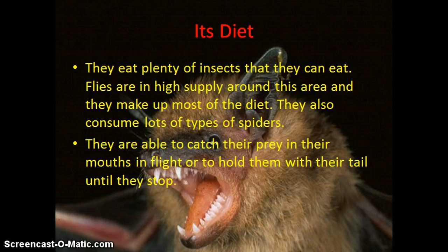They are able to catch their prey in their mouth in flight, which is kind of pretty amazing, or hold them in their tail until they stop, which is, for me, completely amazing.